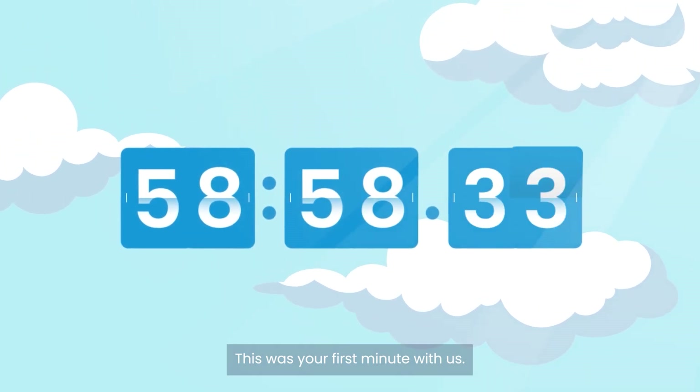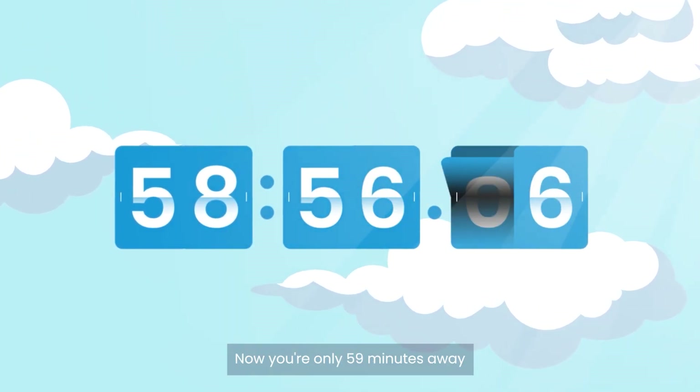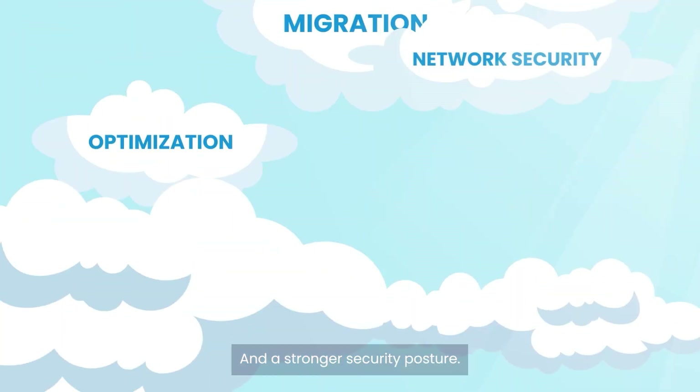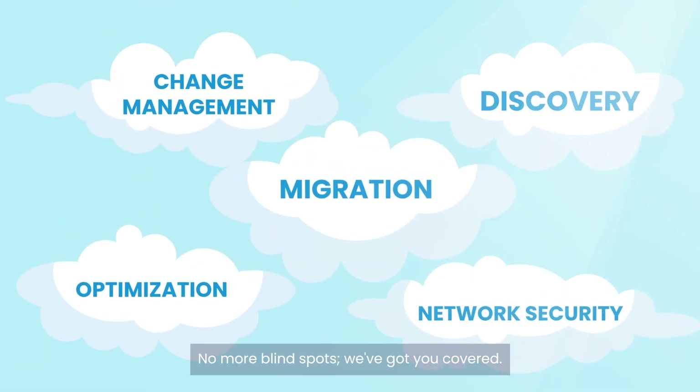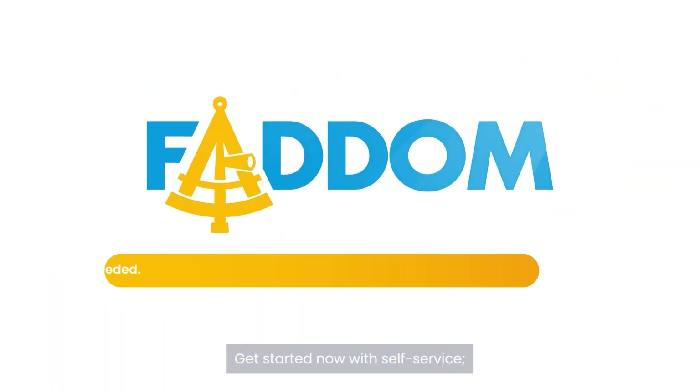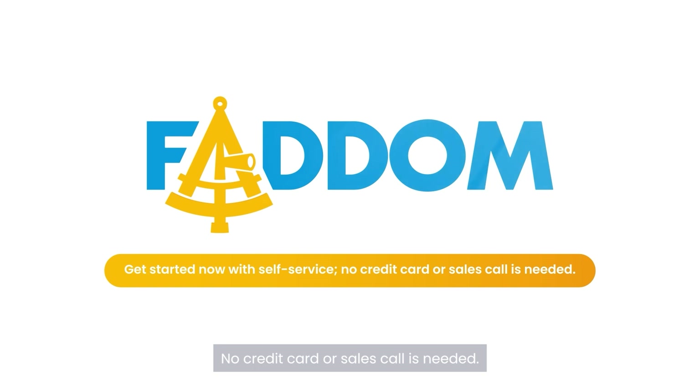This was your first minute with us. Now you're only 59 minutes away from your first business application map and a stronger security posture. No more blind spots. We've got you covered. Welcome aboard, Captain. Get started now with self-service — no credit card or sales call needed.